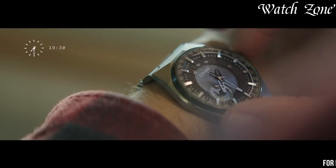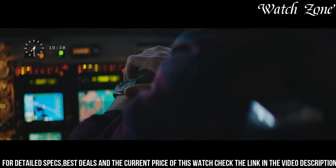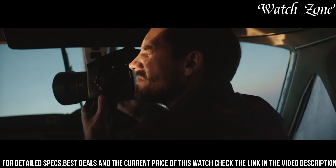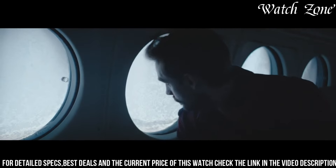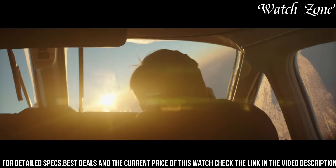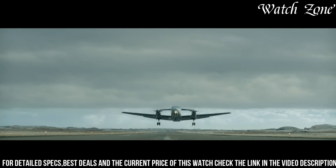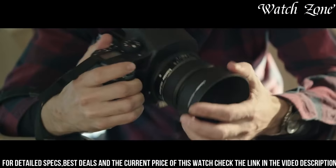The Satellite Wave World Time GPS features a stainless steel case with a black dial, exuding a sophisticated and timeless appeal. Powered by Citizen's EcoDrive technology, it harnesses the power of light to charge its battery, ensuring reliable and maintenance-free operation. With its satellite wave technology, this watch receives signals from GPS satellites to automatically adjust the time and date, providing precise timekeeping no matter where you are in the world. It also features a world time function displaying the time in 27 cities across 40 time zones, and water resistance of up to 100 meters.